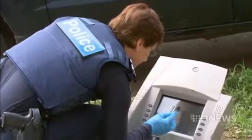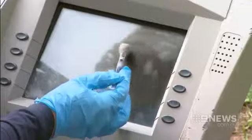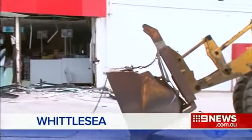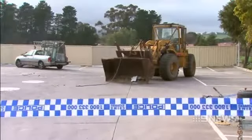For the owners of this servo, this was by no means a planned renovation. In a stolen front-end loader, thieves demolished the wall of the United Service Station on Plenty Road. Their target: an ATM. The two offenders, with an appetite for destruction, targeted the business about 3:30 this morning. After four attempts, they took out the wall in explosive fashion. They swiped the machine and loaded it onto their getaway vehicle, believed to be a white utility.